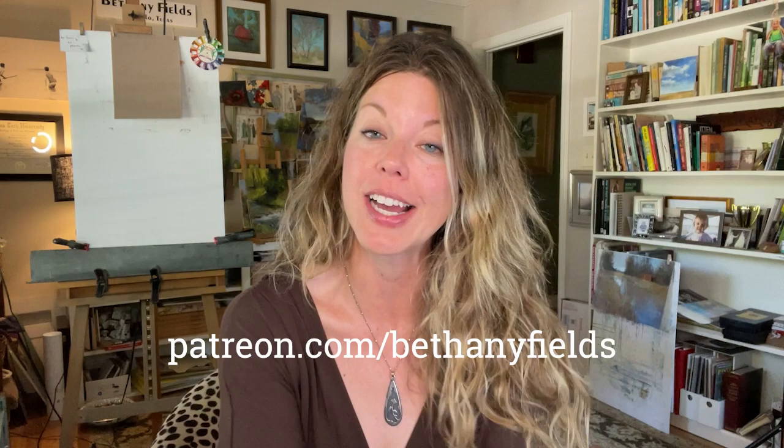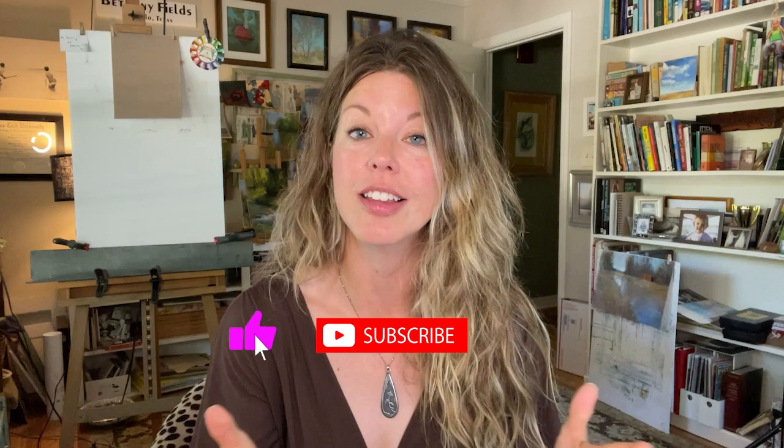Hey everybody, welcome to The Beauty of Pastel. My name is Bethany and today I'm going to answer a few questions that I've received via my live Zoom lessons that I host over on Patreon and here on YouTube. Thank you always for giving me your comments and questions — I love to hear from you. If you haven't subscribed to my channel, you can do so right now. I share lots of tips and tricks, full lessons, time lapses, a little bit of everything.